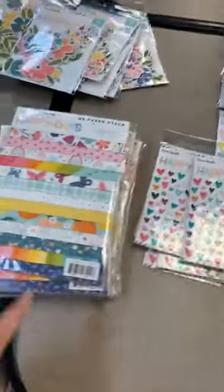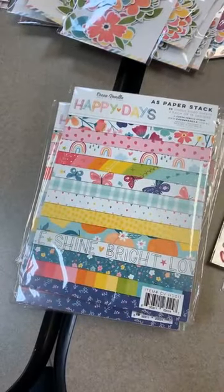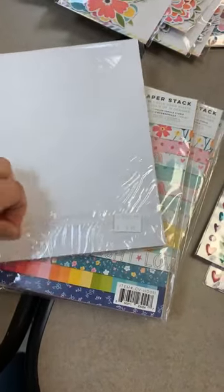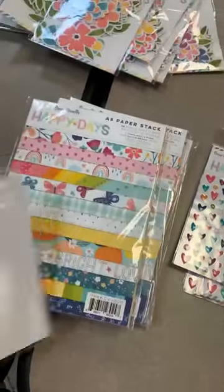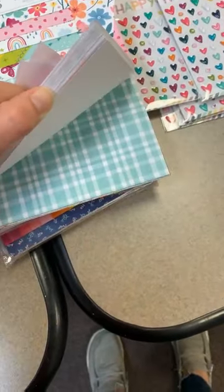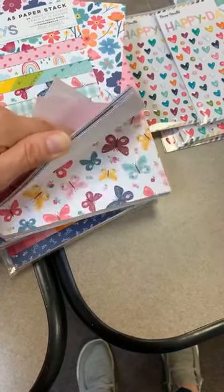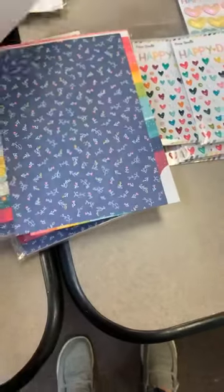We've also got an A5 paper pack. A5s are $9.99 for the paper pack. Flipping through it quickly, looks like they are single-sided, nothing double-sided. Oh, I wanted to see how they did the rainbow — that's really cute how they did the rainbow in there.